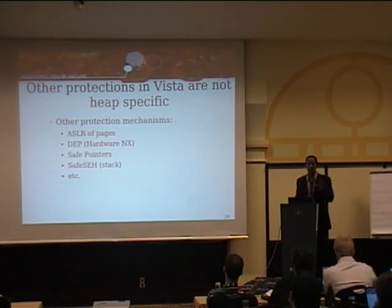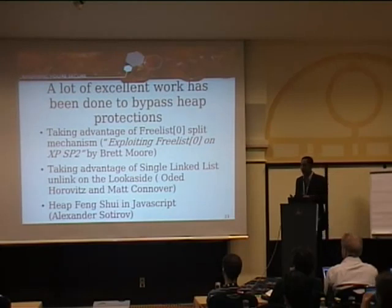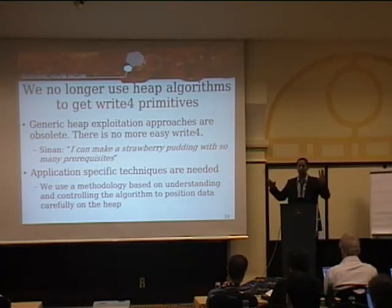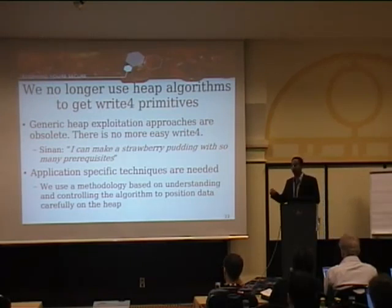Based on these heap papers, our conclusion is that there is no generic bypass. As our researcher Sinan says, you can make strawberry pudding with that many prerequisites — meaning if you need all those specific data structures and that specific craziness, it's never going to happen. We need a better way. What we do is have a methodology that reliably generates application-specific write-fours from heap corruption vulnerabilities.